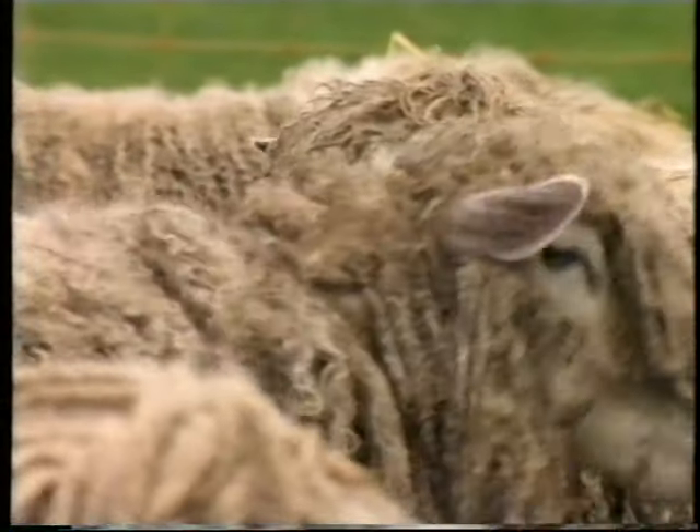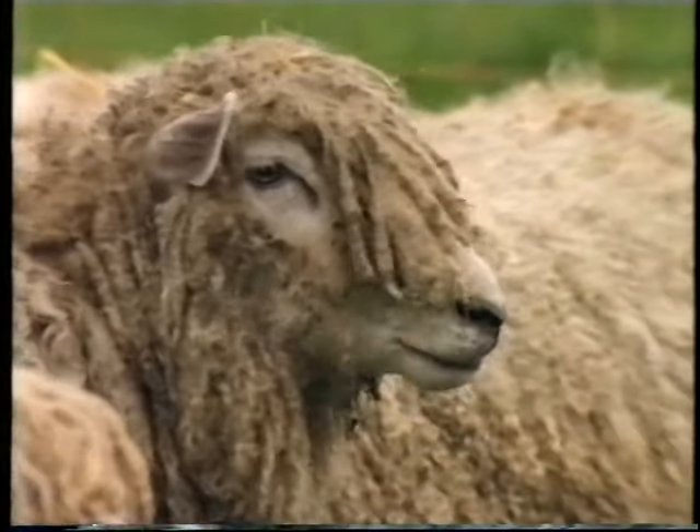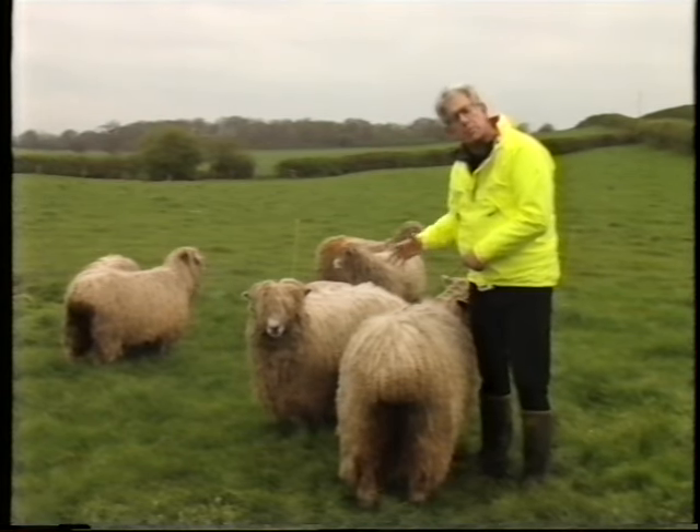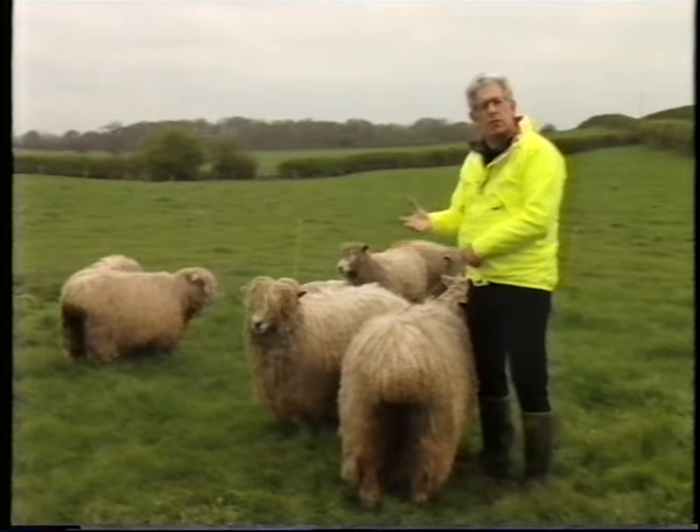Bakewell turned his attention to sheep. Before Bakewell came along, the standard breed was the Lincolnshire, and they were sheep with big bones and rather scrawny, rough wool.